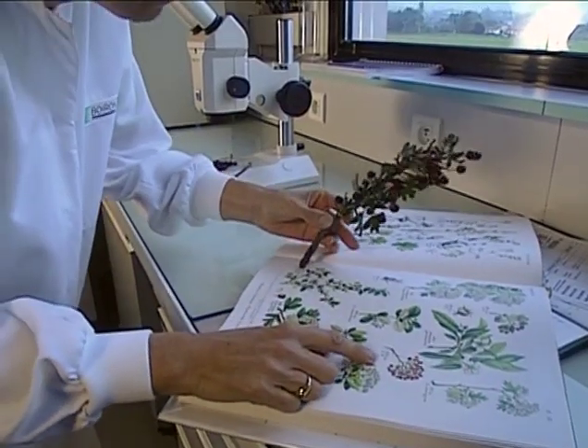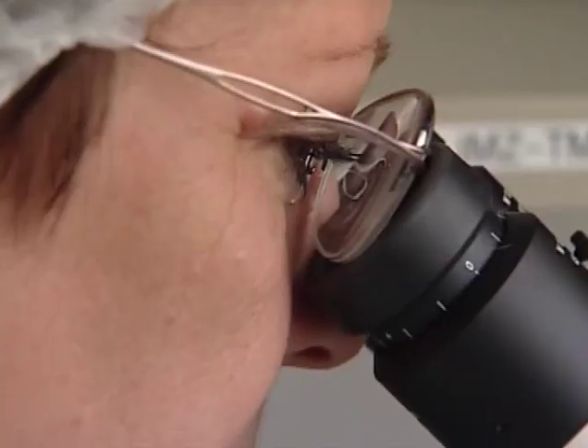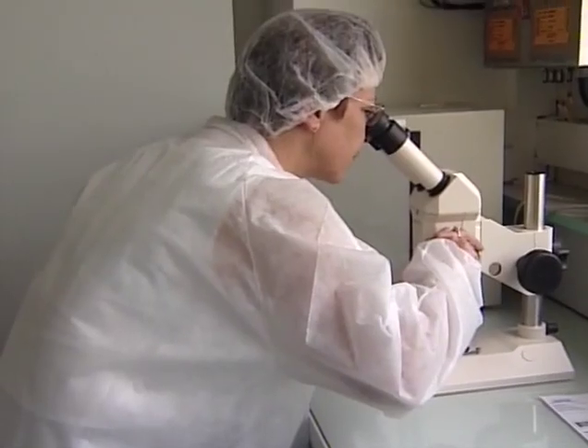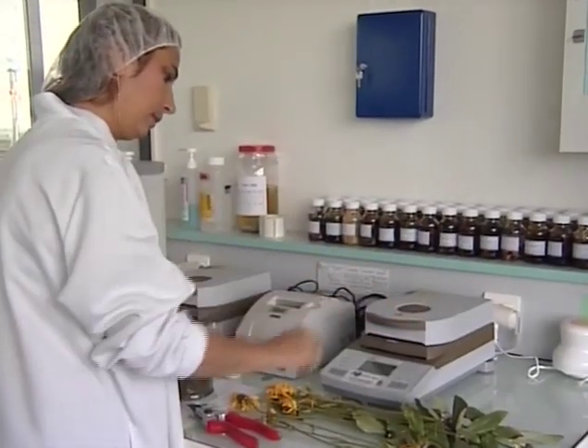During receiving, all strains are rigorously controlled for quality. A team of more than 120 pharmacists, chemists, and botanists is in charge of the tracing and control from the raw material to the finished medicine.